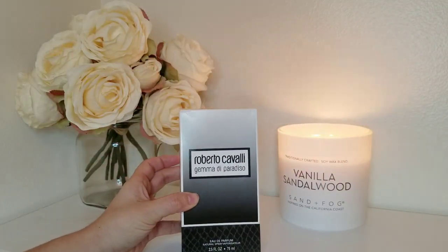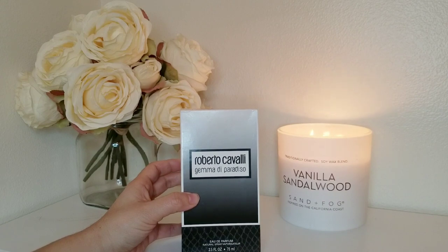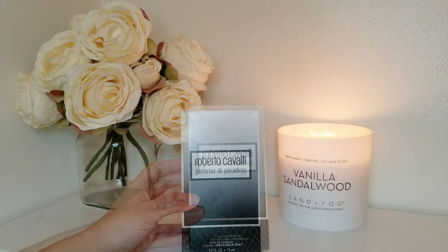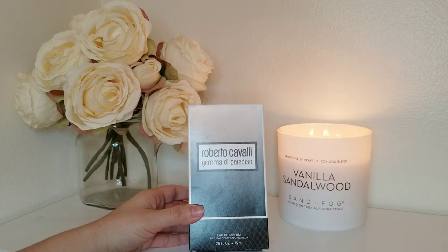The first one is Roberto Cavalli's Gemma de Paradiso. I did have to wait about six months — I lusted over this for about six months before I found it here in the US for a decent price. I'll try to link where you can buy these if I can find them. I heard that this smelled like Carolina Herrera's Good Girl, but better — actually good.